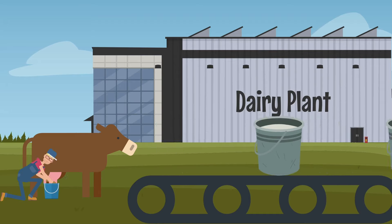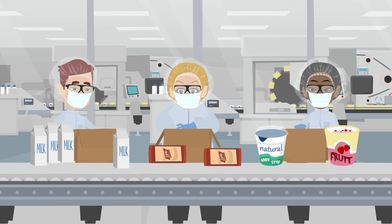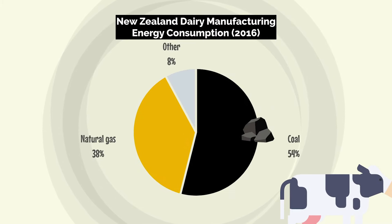It turns out that pasteurizing and drying all our milk, cheese, yogurt and whatever yogurt is takes an awful lot of energy — over half of which currently comes from coal, and a fair bit from natural gas too.